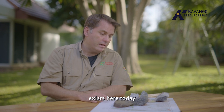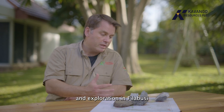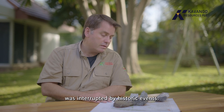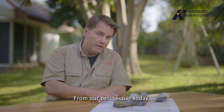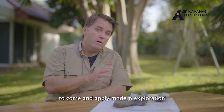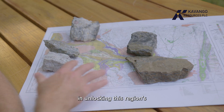The reason that this opportunity exists here today is that from the 1960s onwards, mining and exploration in Filibuzi was interrupted by historic events. From our perspective today, this creates a wonderful opportunity for a company like Kavango to come and apply modern exploration and modern mining in unlocking this region's awesome potential.